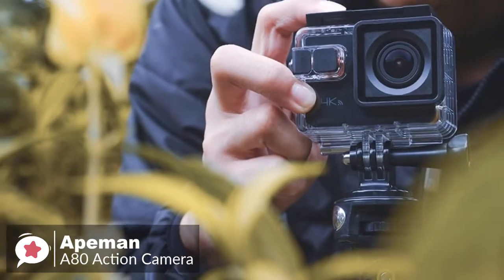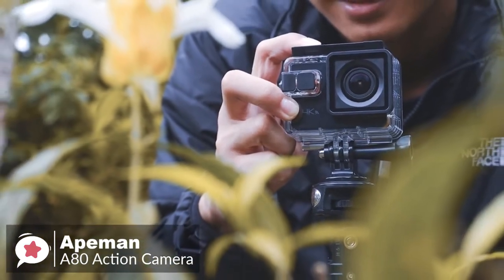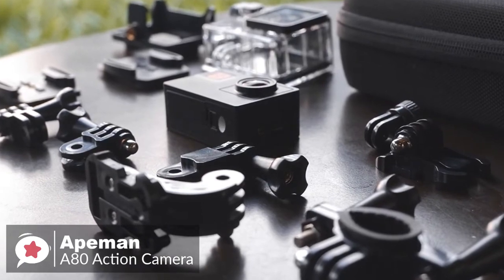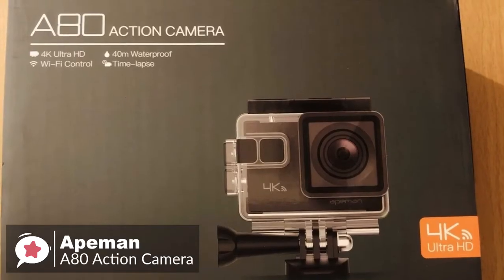To conclude, the ApeMan A80 is yet another well-valued action camera. It's a great option if you are on a budget and don't want to spend a lot of money on a GoPro, and is one we would recommend.